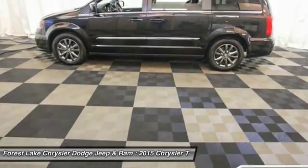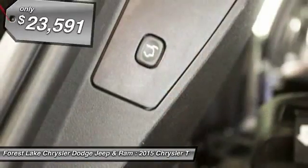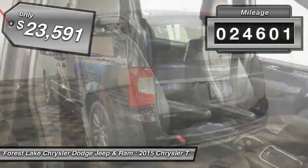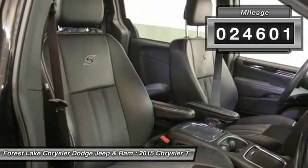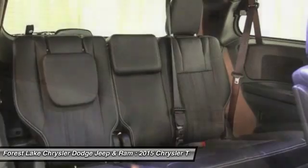Seat 7 comfortably and choose from stow-and-go seating or the innovative swivel-and-go seating, and it's priced below $25,000. This vehicle has less than 25,000 miles — a vehicle like this doesn't come along every day. Come in and get it before someone else does.